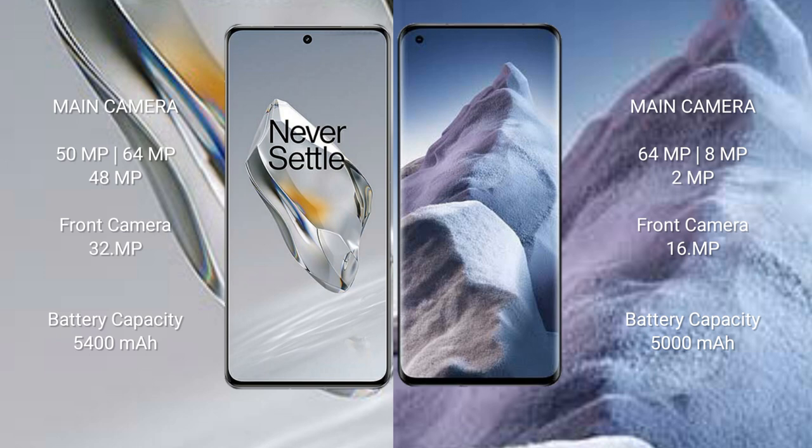The OnePlus 12 has a 5400mAh battery with 100W fast charging support, while the Xiaomi POCO A5 has a 5000mAh battery with 67W fast charging support.